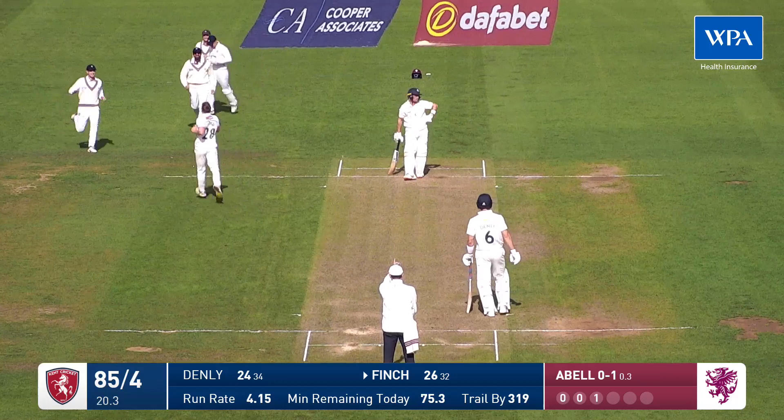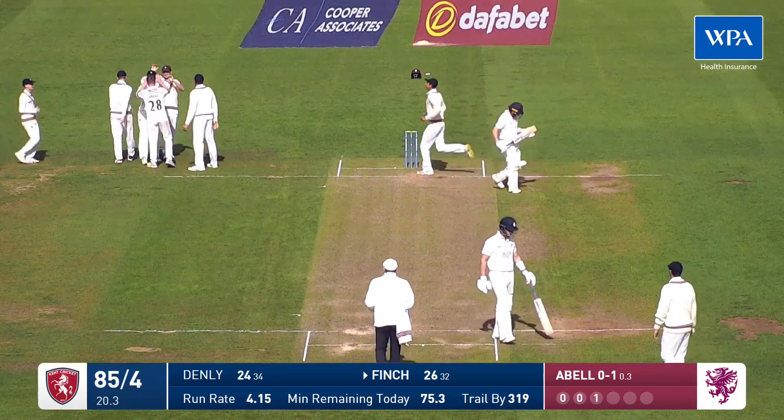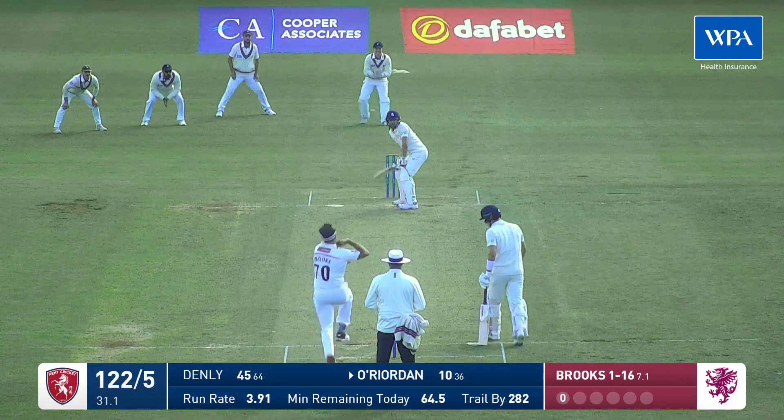There's a wicket. Tom Abel, the captain, he's done the business here. Finch looked good — we were just saying he's scoring at a run a ball. Him and Joe Denley, the best partnership for Kent so far.